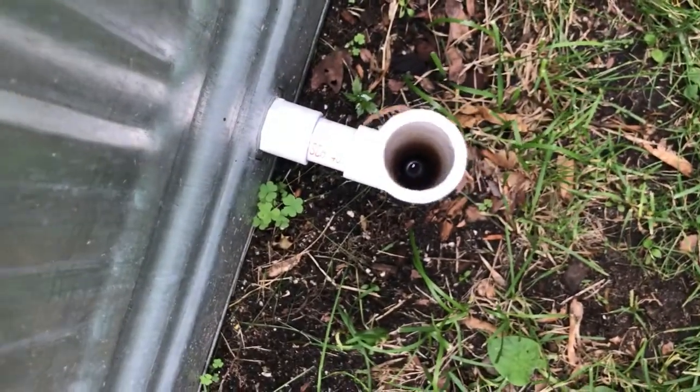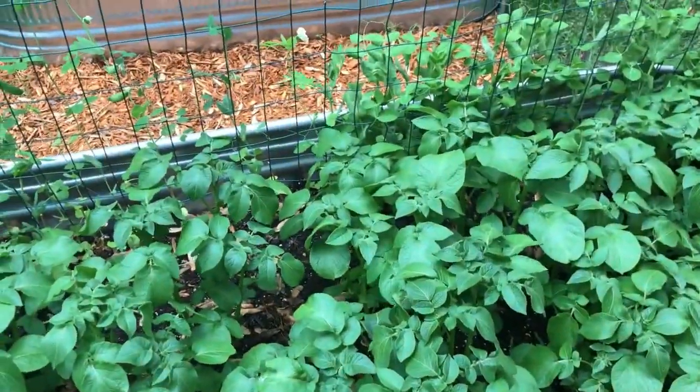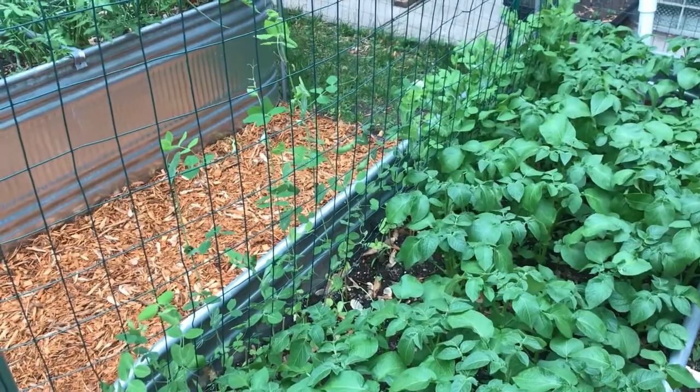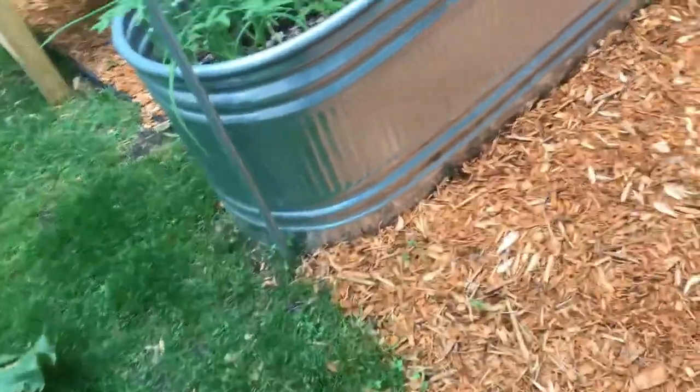It has been raining a little bit today, not much, but I was contemplating yesterday adding some water. The water level is actually pretty low, so I'll probably be adding water for the first time since I've constructed this. I have not added any water to the wicking beds since starting — I'll probably be adding some this week if we don't get a good rainstorm.